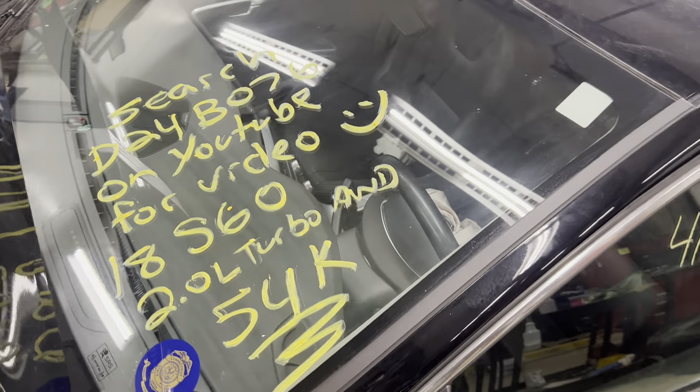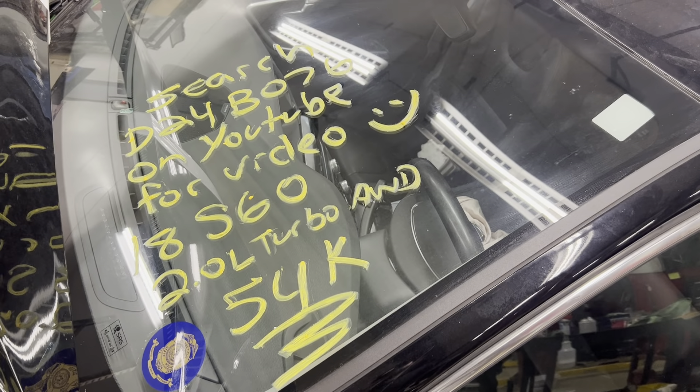Dings Auto Parts test video for stock number D24B067. 2018 Volvo S60 2.0 liter turbo all wheel drive with 54,000 miles on it.